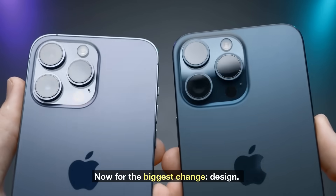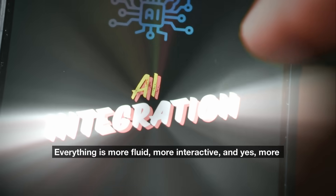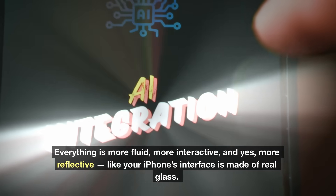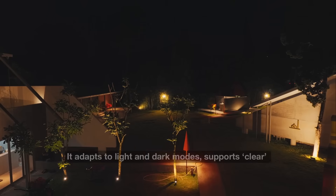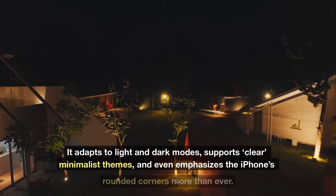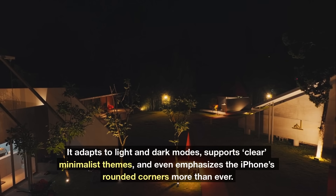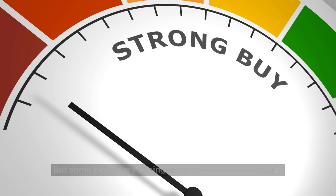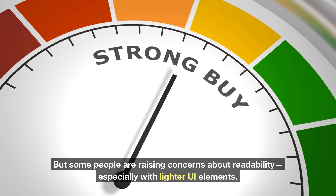Now for the biggest change: design. Apple calls it Liquid Glass. Everything is more fluid, more interactive, and yes, more reflective — like your iPhone's interface is made of real glass. It adapts to light and dark modes, supports clear minimalist themes, and emphasizes the iPhone's rounded corners more than ever. Some people are raising concerns about readability, especially with lighter UI elements.